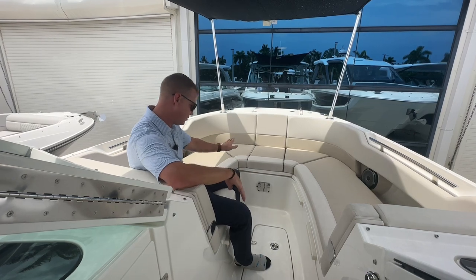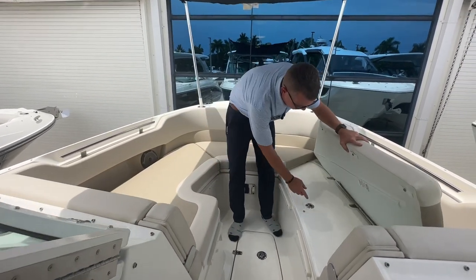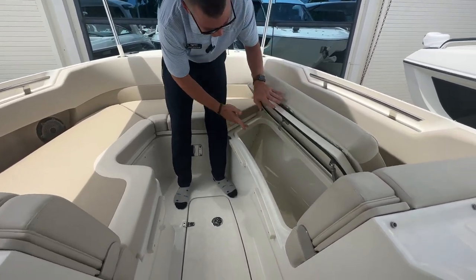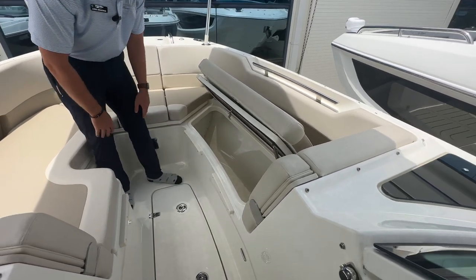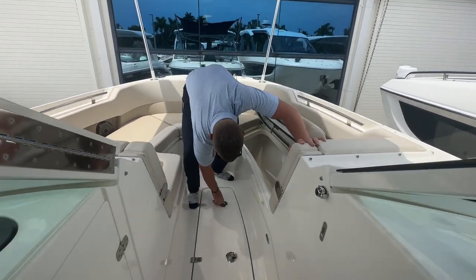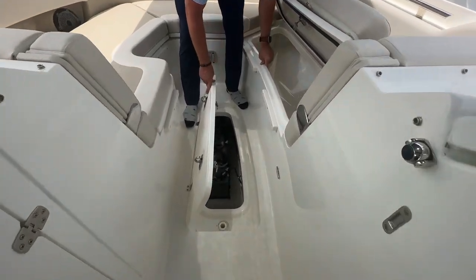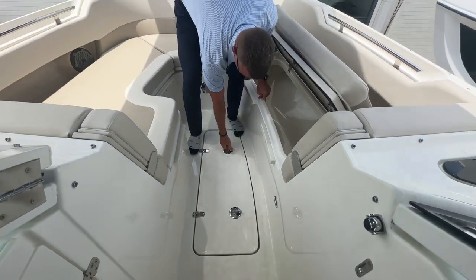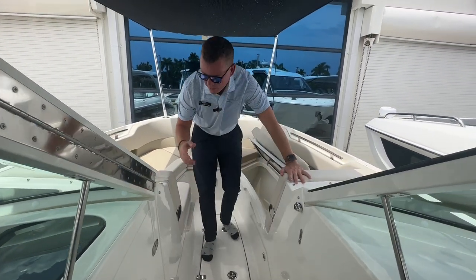Up here I've got tons of storage underneath all of my compartments. All of these cushions are removable, and as you can see, everything is nicely finished out in fiberglass with a gas assist strut to keep it in place — a great place to tuck away all your gear so you're not tripping on it in the cockpit. There is also very deep and spacious in-floor storage here, which is where a couple more batteries are located, with great access down below.